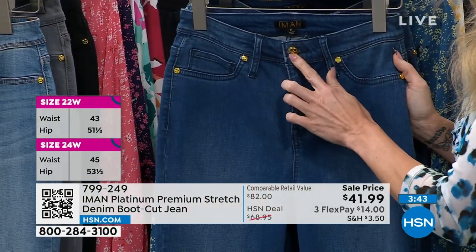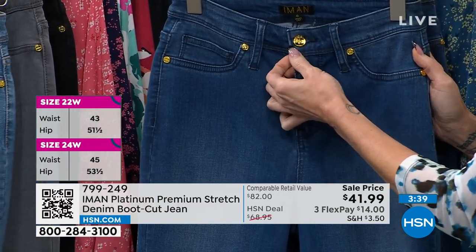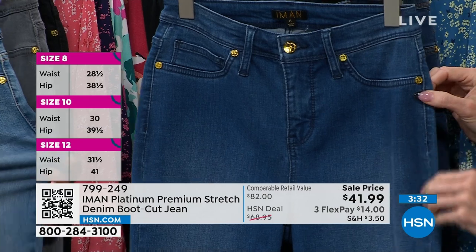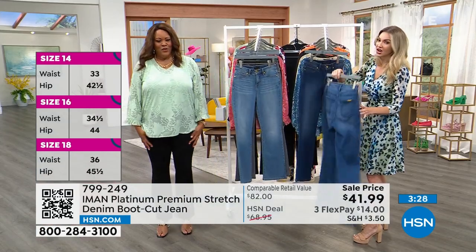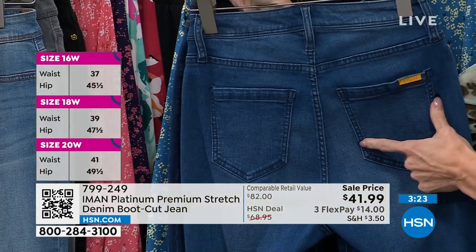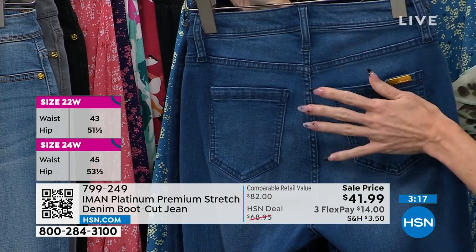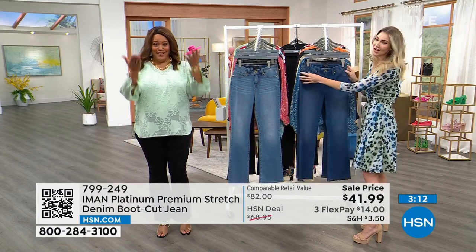It does have the functioning zipper and button in that gorgeous gold tone, which is Iman's signature. It has forward seaming all along the outside of the thighs, which really slims and cuts you just right at the edge, making you look a little bit slimmer in the thigh area. In the back we've got the heart-shaped yoke and the strategic pockets which give your tushy a little bit of a lift — Iman jeans, booty lift.